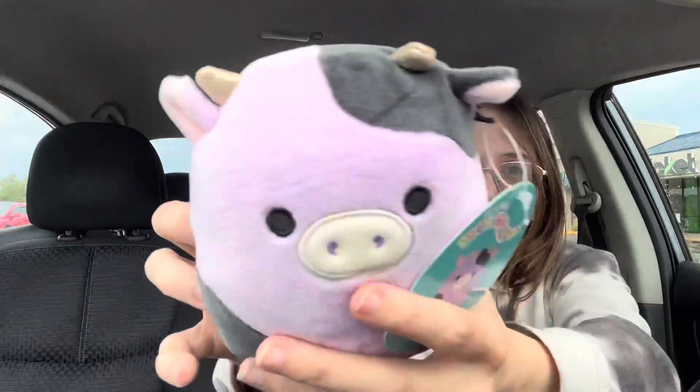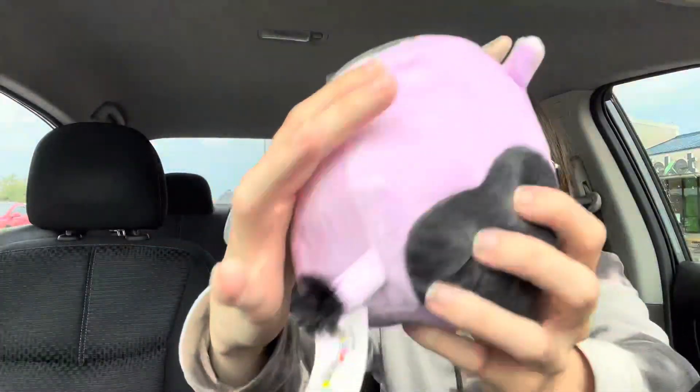They had one Alexi left — so cute. Look at those little glittery horns and a little fuzzy tail. Now they are $8.99 which honestly isn't too bad for a 5-inch, and it's a cow and it's been a squish I've been after for a while.